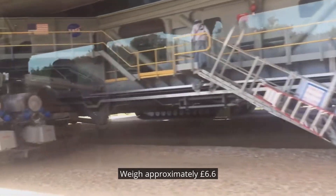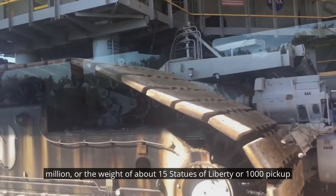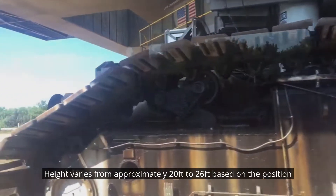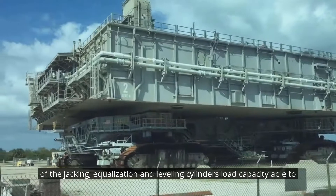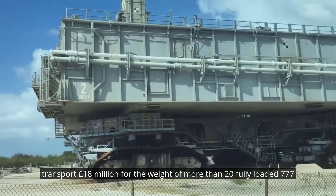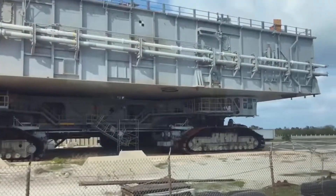Weight: approximately 6.6 million pounds — the weight of about 15 Statues of Liberty or 1,000 pickup trucks. Height varies from approximately 20 feet to 26 feet based on the position of the jacking equalization and leveling cylinders. Load capacity: able to transport 18 million pounds, the weight of more than 20 fully loaded 777 airplanes.